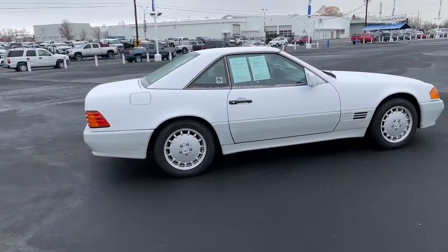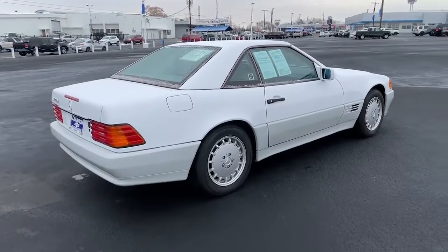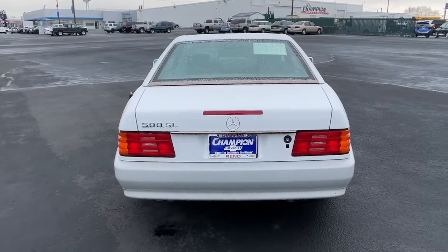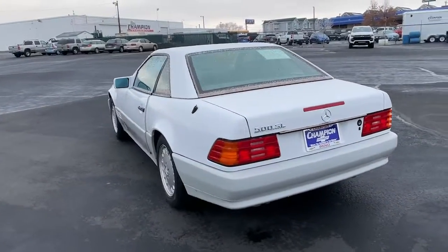These are just some of the great options this vehicle comes with: fog lamps, heated mirrors, leather steering wheel, leather seats, rear performance tires, front performance tires, power mirror, cruise control, front reading lamps, and rear defrost.